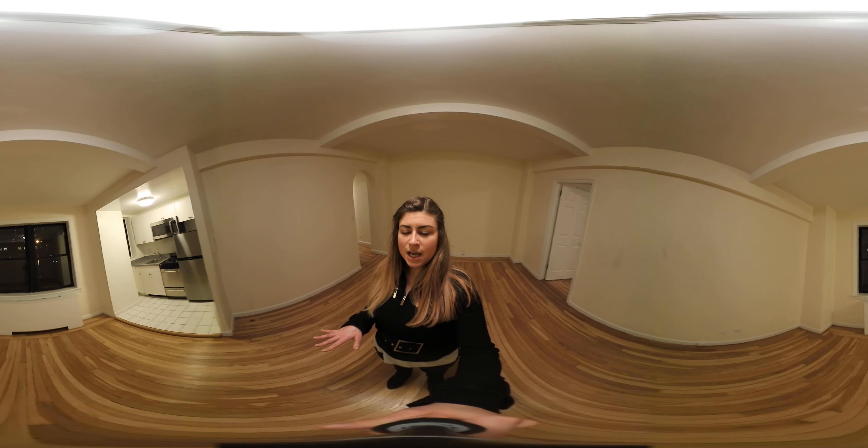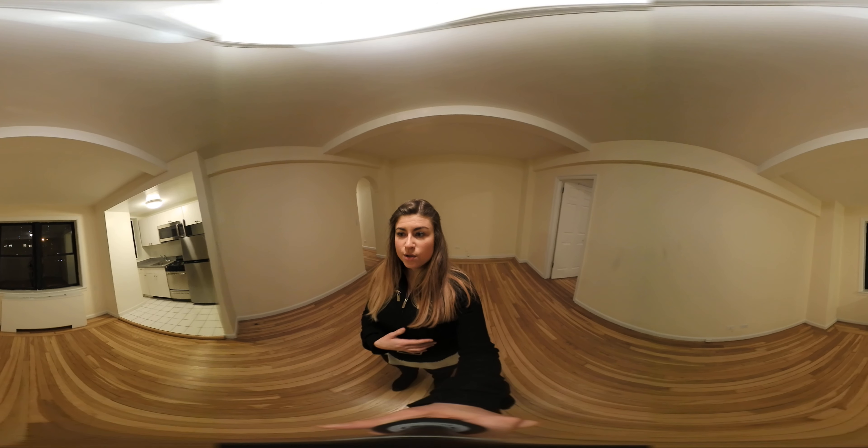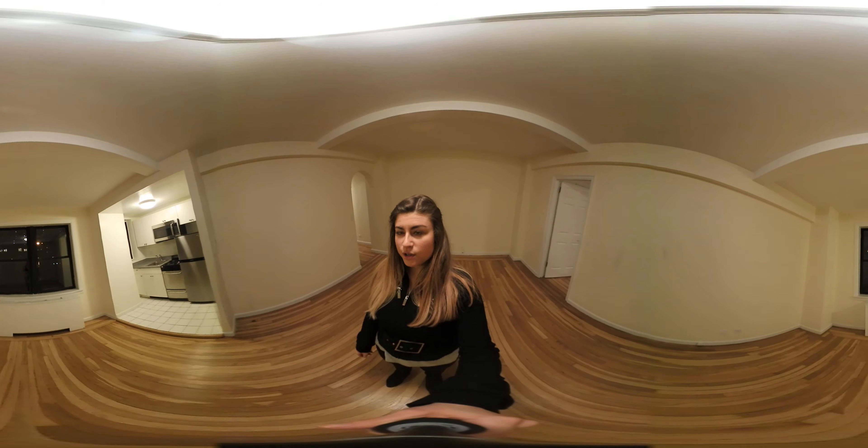It's nighttime right now, but if it was during the day, you'd get a lot of natural light from the windows, and there are great views of the neighborhood.